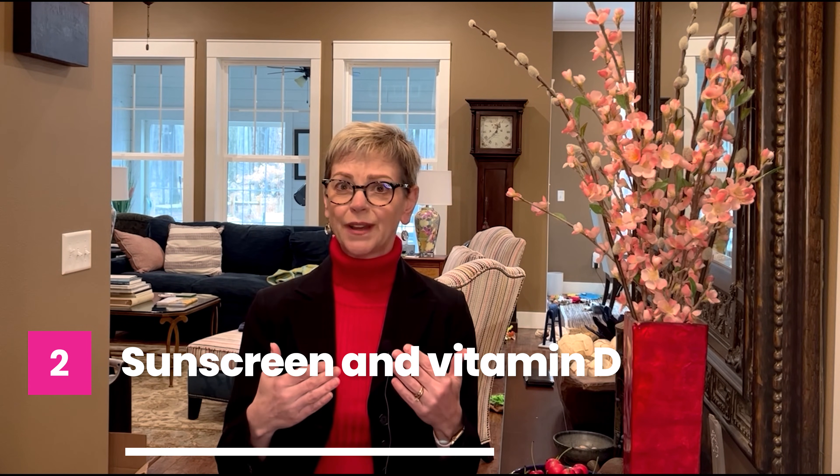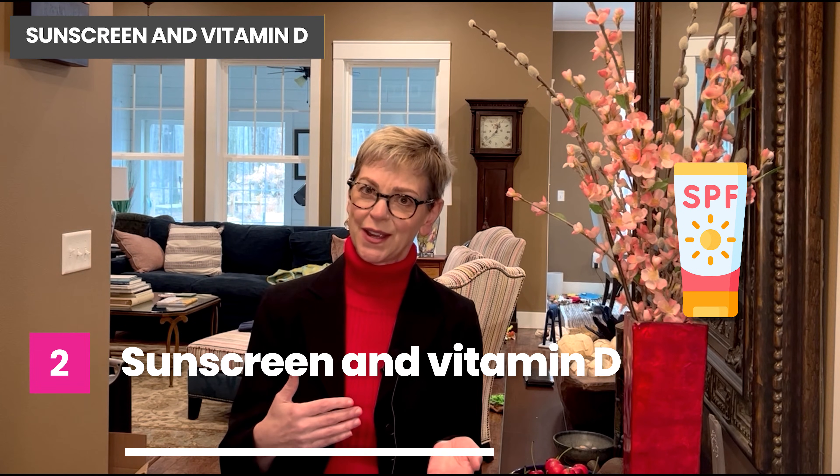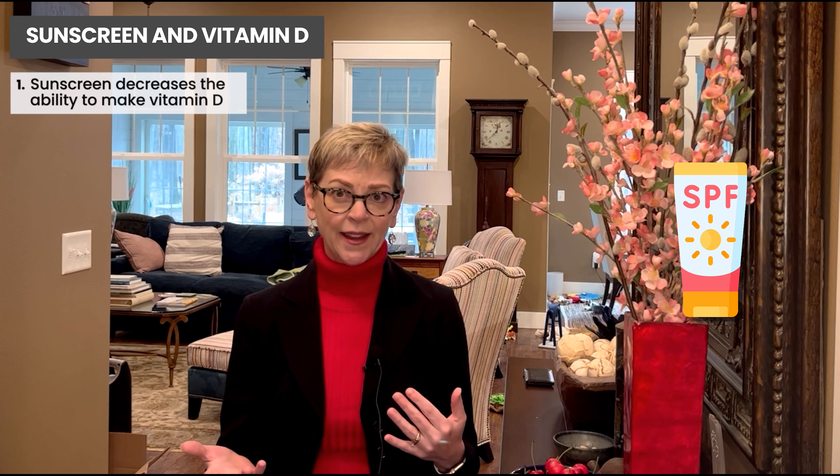The other thing that leads to vitamin D being blocked from being made is sunscreen. We want to wear sunscreen because it reduces our risk of skin cancer and also the effects of premature aging on our skin, but it does decrease our ability to make vitamin D.